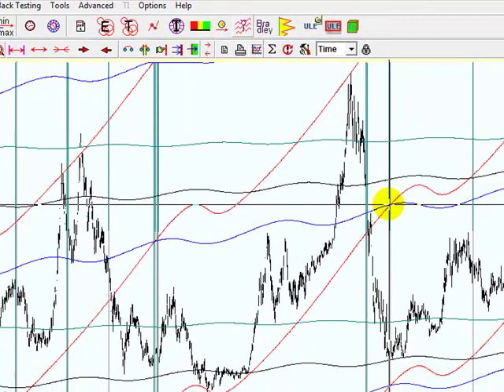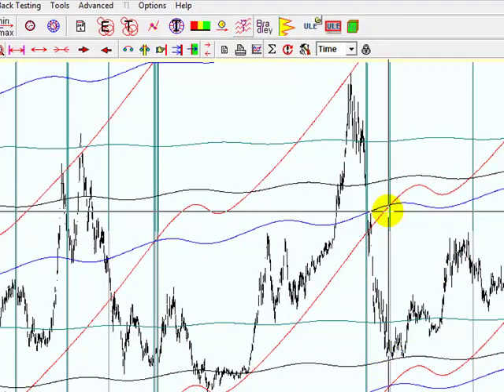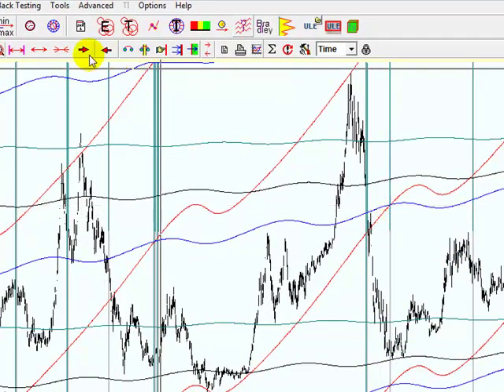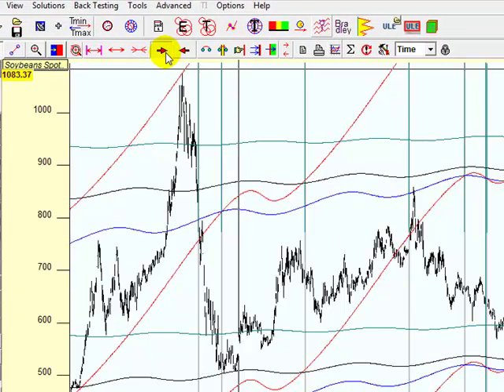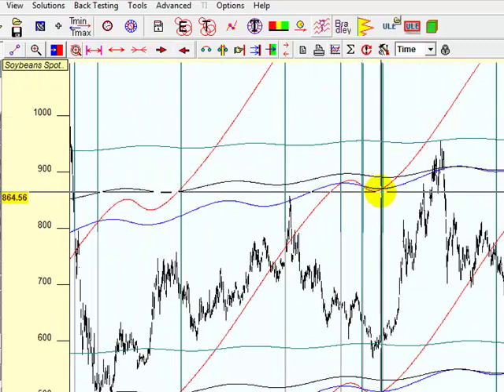If you keep doing it, you'll actually see that their conjunction often brings in lows — like at the beginning of the cycle. And from that point we start moving up. So there's another low here. We've got one, two, three lows.